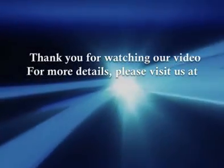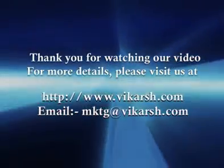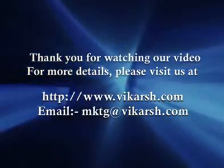Thank you for watching our video. For more details, please visit us at www.vikarch.com.